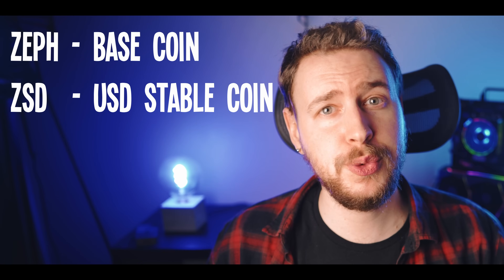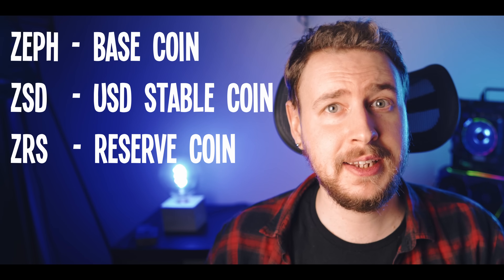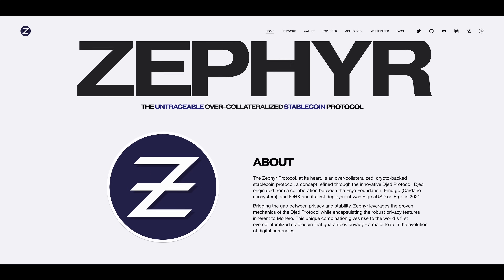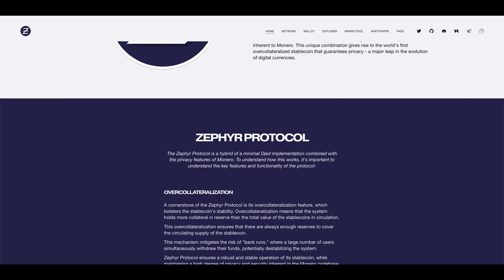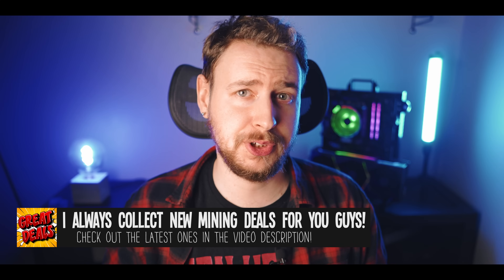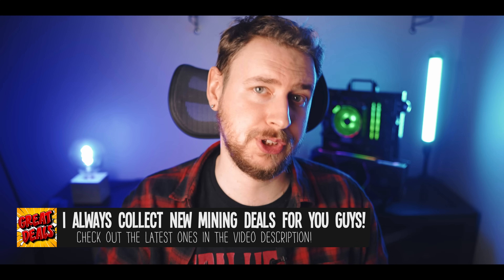So what exactly is the Zephyr coin project? Well, it's kind of three coins in one. First you have the base coin which is Zephyr, then you have a USD stable coin which is ZSD, and then a reserve coin that is ZRS. The main selling points for this project are that the stable coin is 400% backed and that the whole ecosystem is built off a fork of Monero, which means it offers that same level of privacy. How this 400% backing system works is actually pretty interesting — it's basically a synergy between the base coin, the stable coin, and the reserve coin.